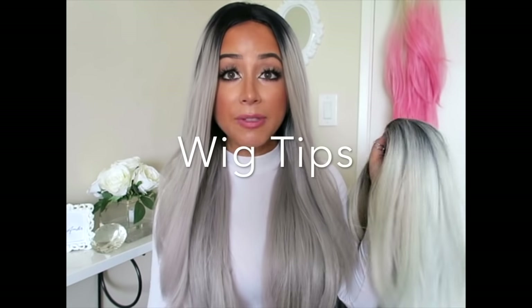I'm going to show you a little bit behind the scenes of how to get that Instagram-worthy look without breaking the bank. So, tips for buying a wig.